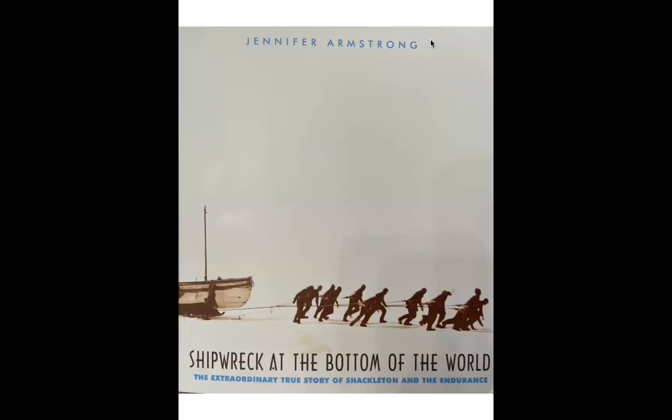This is a reading of Shipwreck at the Bottom of the World by Jennifer Armstrong.